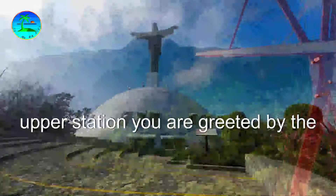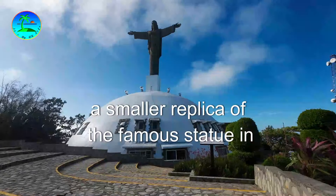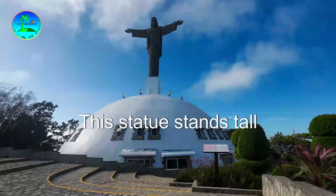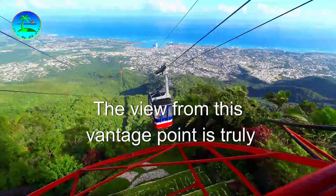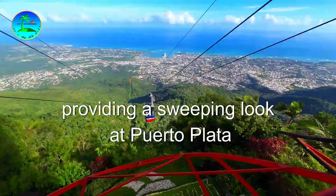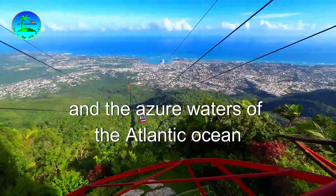Once you reach the upper station, you're greeted by the magnificent statue of Christ the Redeemer, a smaller replica of the famous statue in Rio de Janeiro. This statue stands tall, overlooking the city and symbolizing peace and serenity. The view from this vantage point is truly spectacular, providing a sweeping look at Puerto Plata and the azure waters of the Atlantic Ocean.